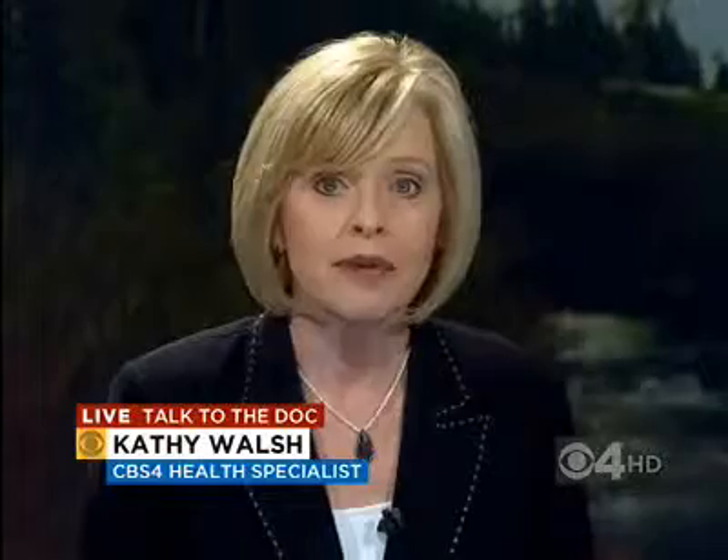Welcome to this month's Fit for Colorado Talk to the Doc Chat. I'm CBS4 anchor and health reporter Kathy Walsh. For the next half hour, we'll be chatting about fitness and health issues here on CBS4Denver.com. Throughout this chat, we encourage you to ask questions by simply typing them in the chat window at right, and we will do our best to answer those questions.